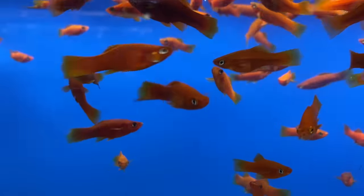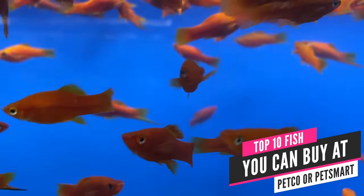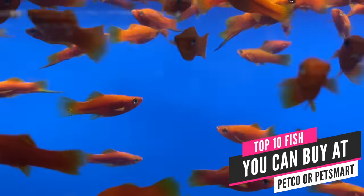Are you one of those people that just automatically hates Petco and PetSmart? Or are you more like me and understand that most local mom-and-pop pet stores are buying their fish from the exact same suppliers as Petco and PetSmart? Well, if you don't cringe at the thought of shopping at a big box store, we're going to share our list of the top 10 fish you can buy from Petco and PetSmart. You can go right now and get them. Don't be afraid.